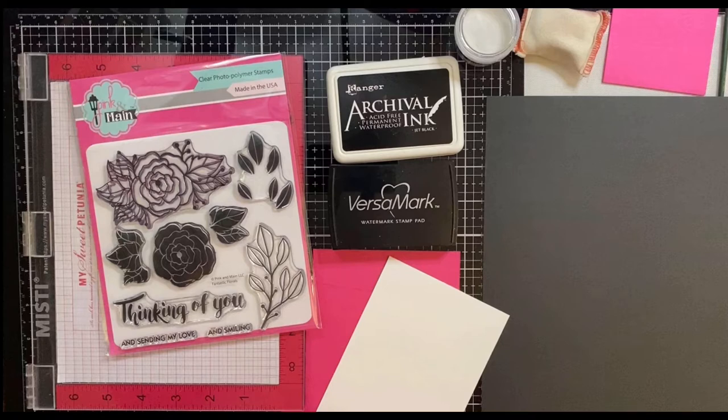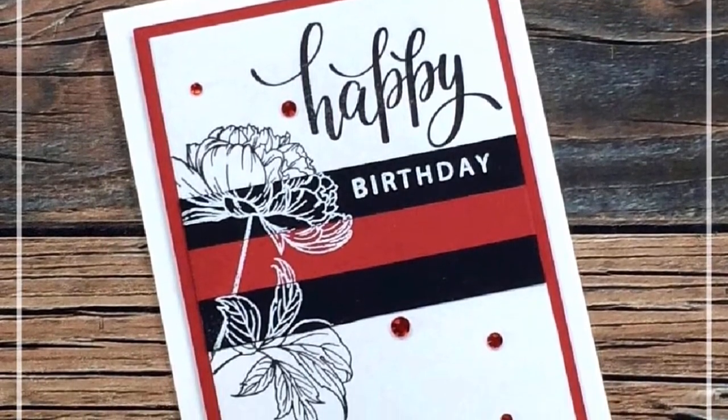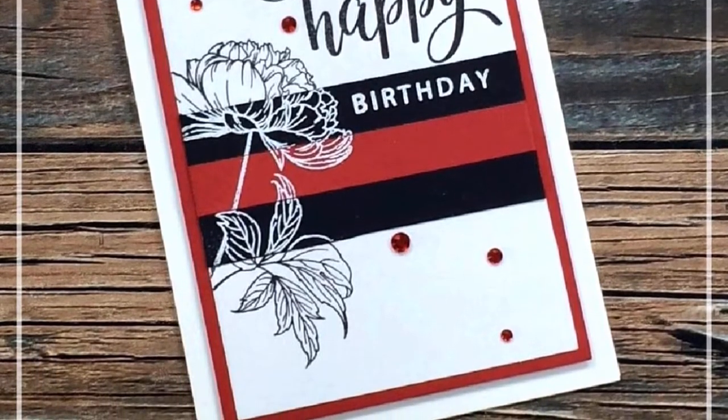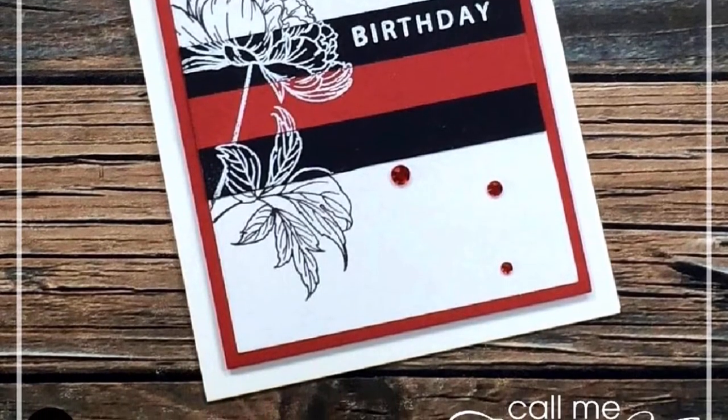We are going to be casing cards from each other, which means we'll each choose a card that the other person has made that inspires us and make another creation from it. This is the card that Alicia made that inspired me — I think this is simply beautiful. I just love the bold colors and the black and white embossed flower. A link to her channel is in the description box below.